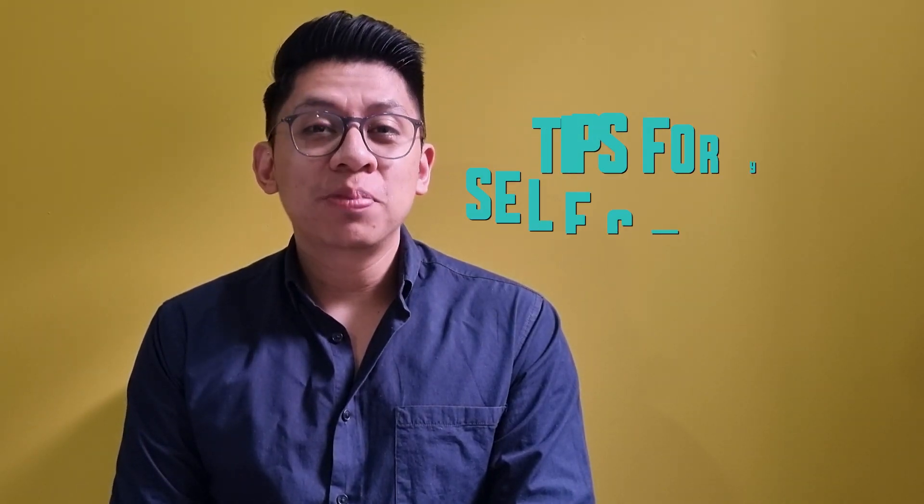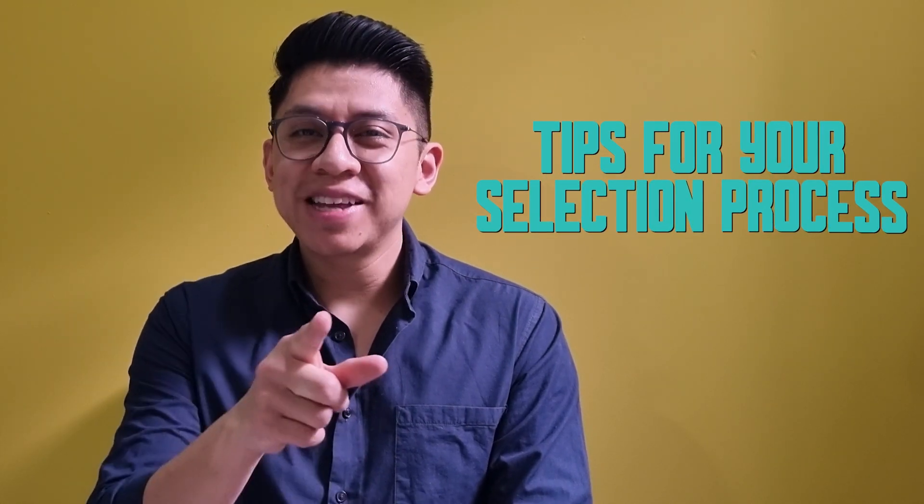Hi everyone, my name is Marco. I am a Talent Acquisition Team Manager here at GoToAmericas, and today I'll be answering a few questions that I'm pretty sure will help you go through your selection process. Stay tuned.